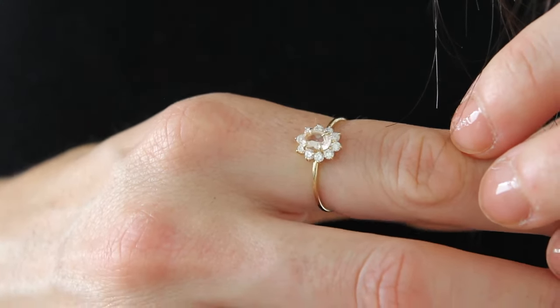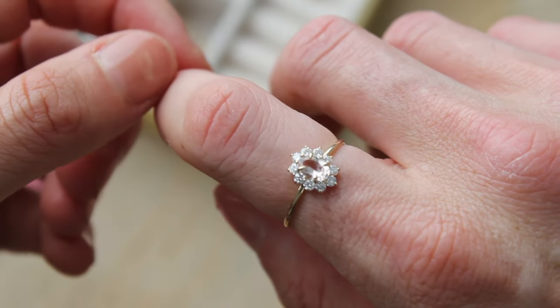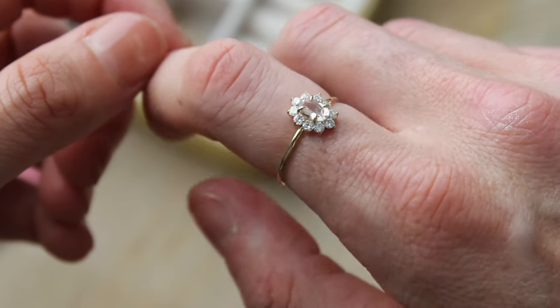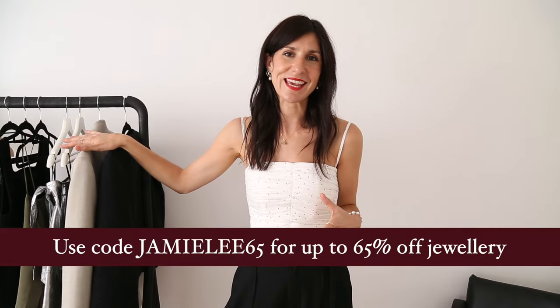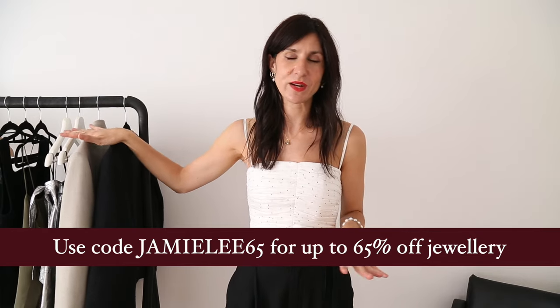I'm also wearing my Evelina ring, which I mentioned in my last Linnea collaboration video — all about jewellery tips you need to know. If you haven't watched that, you probably should; I'll link it in the cards. I talk about the differences between types of gold and silver versus gold jewellery, so it's a really good resource for building a jewellery capsule. And if you do want to make a purchase from Linnea, you can get up to 65% off with my code.